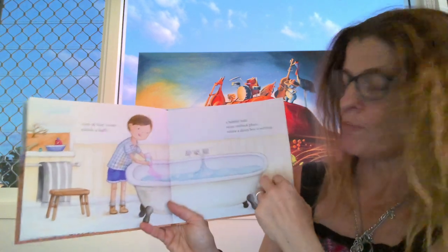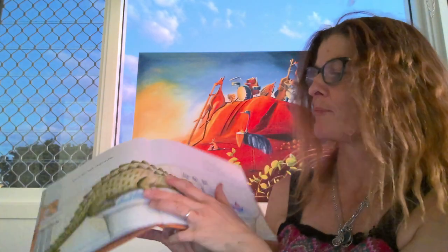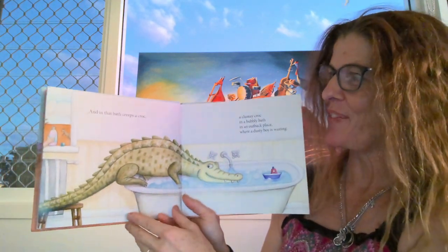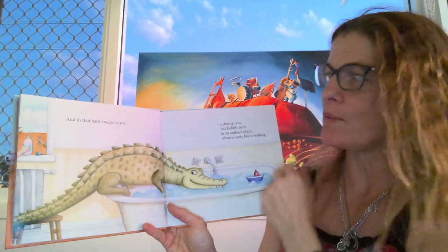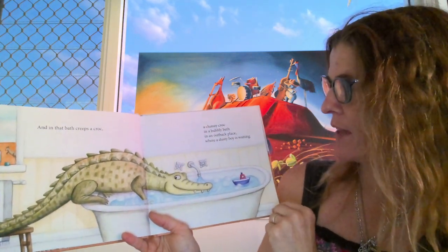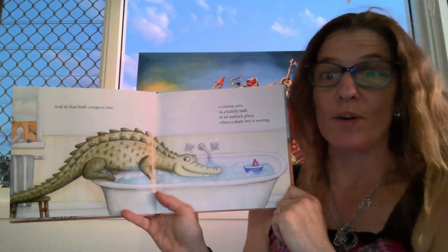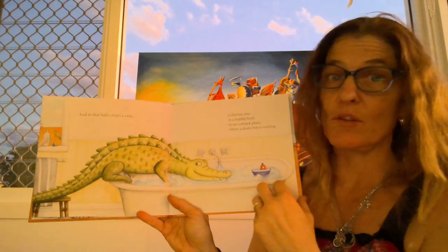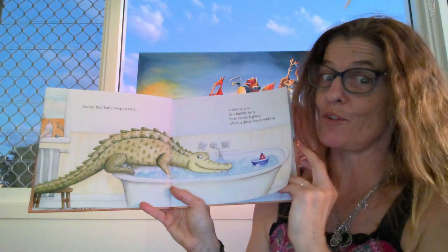Were you expecting that? And in that bath creeps a croc. A clumsy croc in a bubbly bath in an outback place where a dusty boy is waiting. Well, he's over here, thank goodness, because I would not want to be in the bath with a croc.